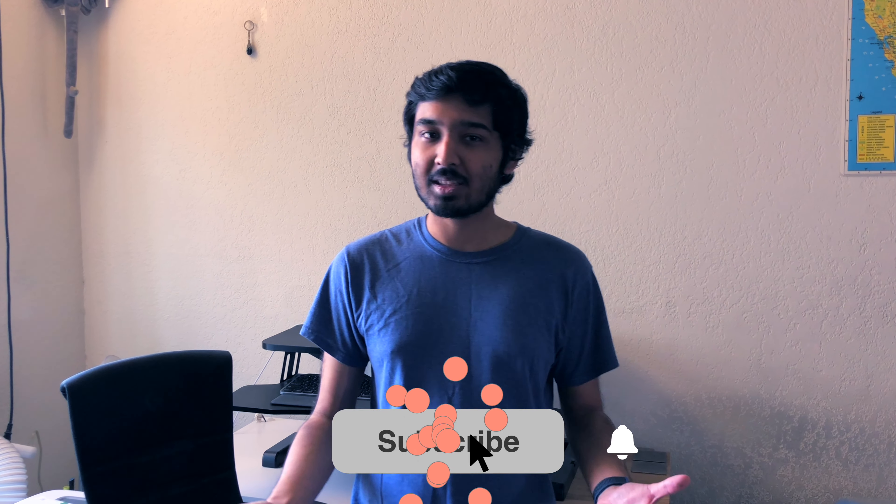Anyway, thanks for watching. Make sure you hit that subscribe button and give that like button some love too. I'll see you all later.